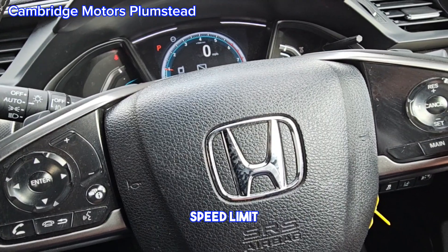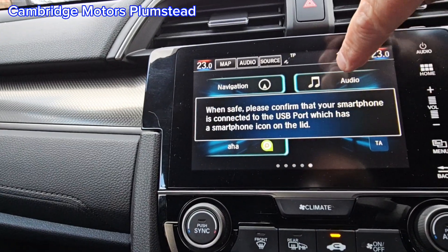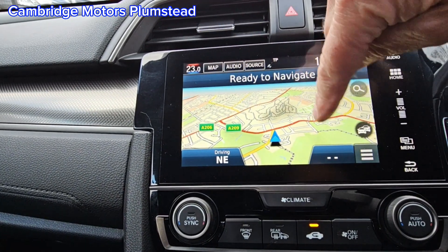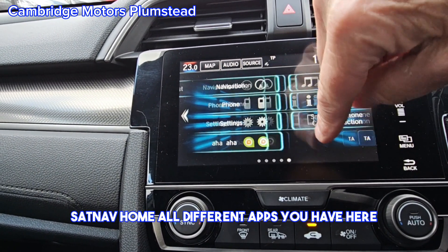This is your cruise control and speed limit, lane departure warning, smartphone connection — you need to connect it via the USB obviously. Map, sat nav, home — all the different apps you have here.